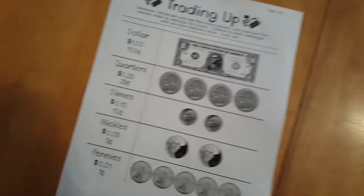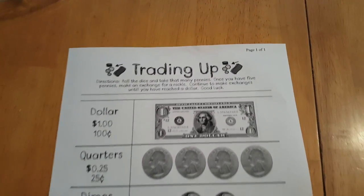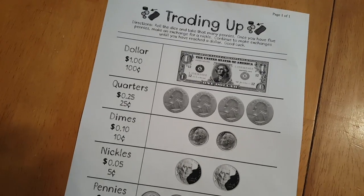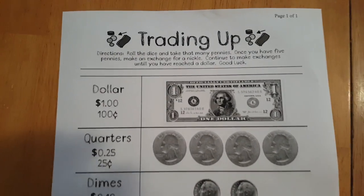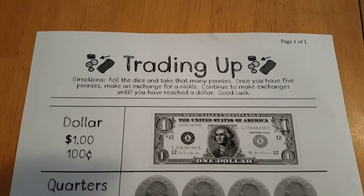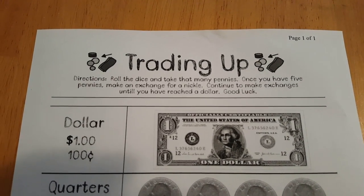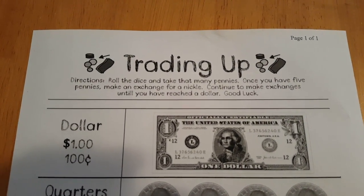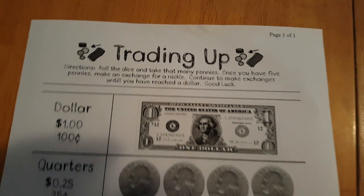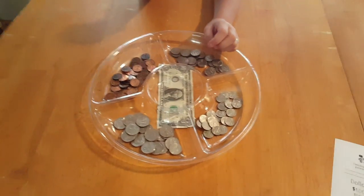The next activity is a game called Trading Up. The directions for the game say to roll the dice and take that many pennies. Once you have five pennies, make an exchange for a nickel; continue to make exchanges until you have reached a dollar. We're going to show you how to play. I have Olivia here and I have my older son here to show you how to play.